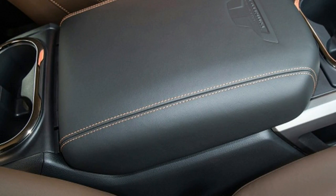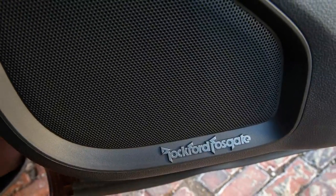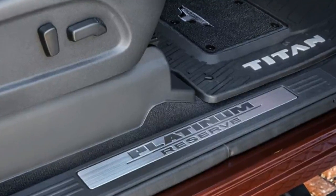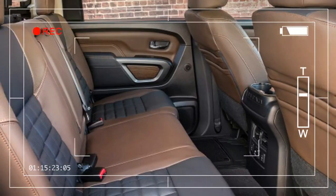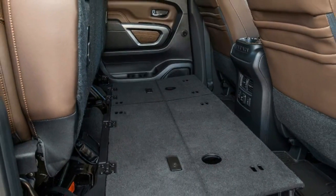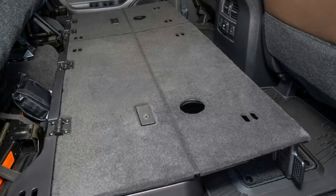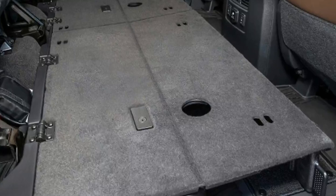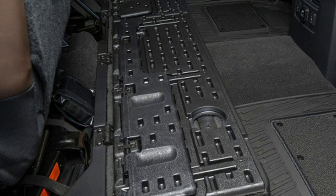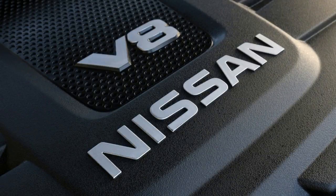The new Titan is absolutely impressive in many ways — it's comfortable and fast, and its functionality and innovative bed features are extremely attractive. But somehow that just doesn't add up to a strong enough entry to rejigger a very well-established and highly competitive full-size truck market. Aside from the Titan's 5-year/100,000-mile warranty, it doesn't really leapfrog the stiff competition in any measurable or even emotional way — not consistently enough to predict that a meaningful number of Ram, Ford F-Series, and Chevy Silverado buyers will switch.